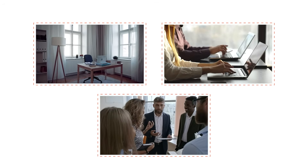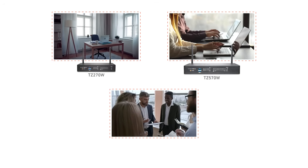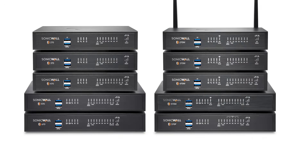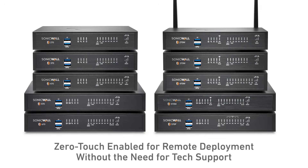The Gen 7 TZ Series is perfect for home offices, small-to-medium-sized businesses, and distributed SD-branch deployments. TZ firewalls are zero-touch-enabled, so you can deploy them remotely from a single pane-of-glass management console without the need for tech support.